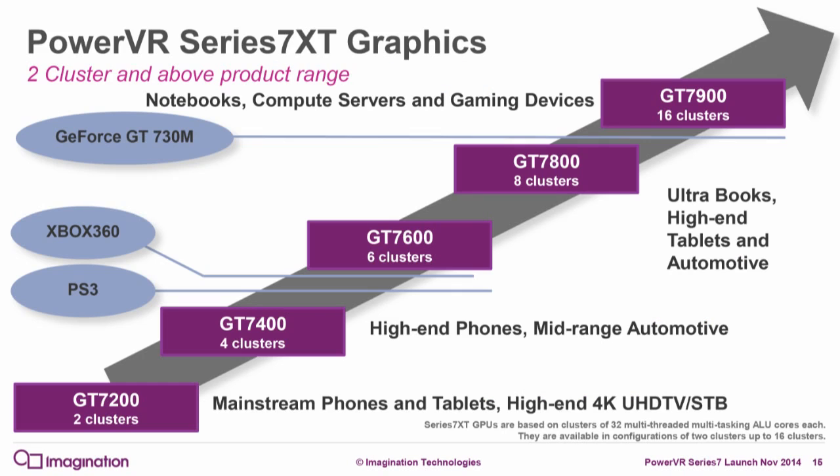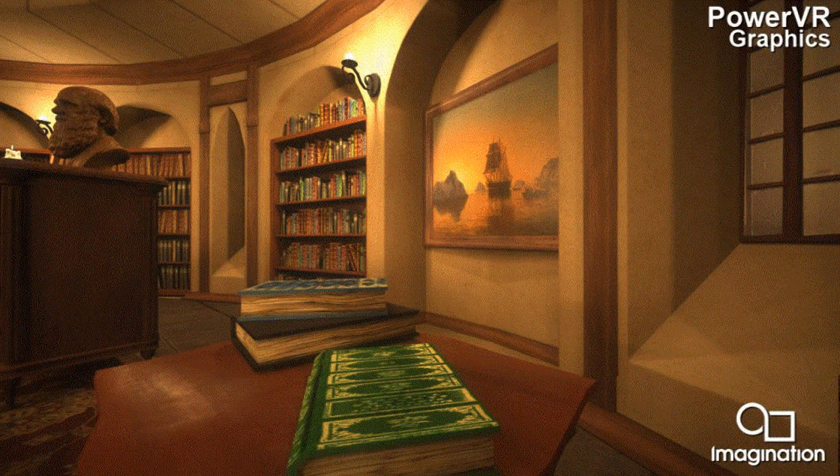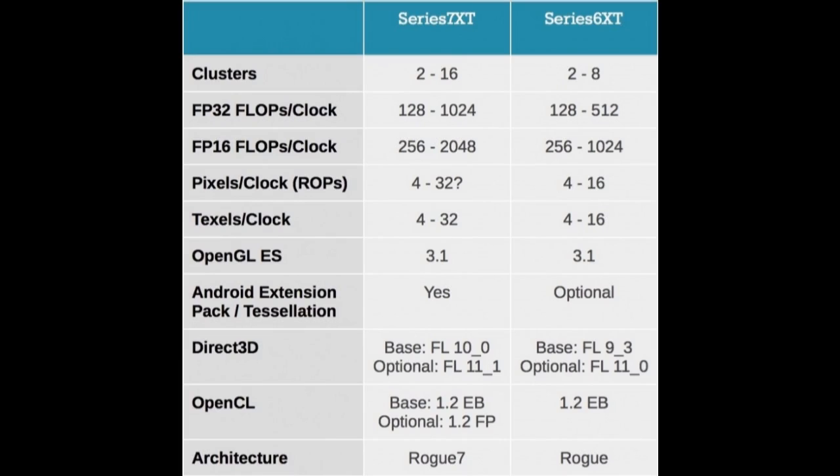The Android Extension Pack was introduced with Android 5.0 Lollipop for desktop-quality graphics. Virtualization is important for keeping different apps separate and adding a layer between them and the hardware to improve security. Tessellation increases the detail of 3D models for improved results.